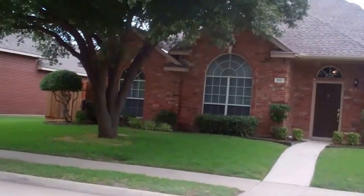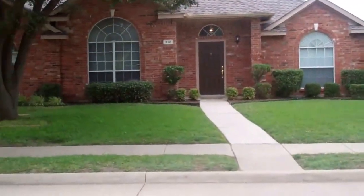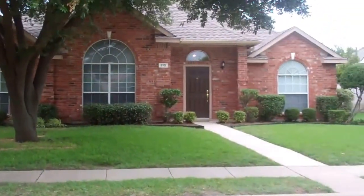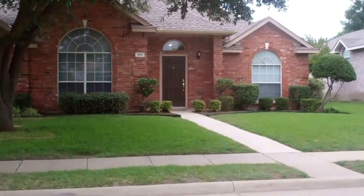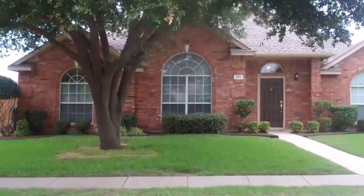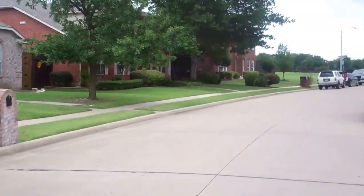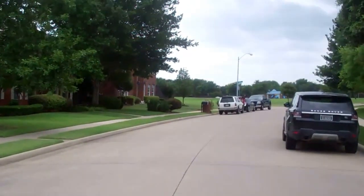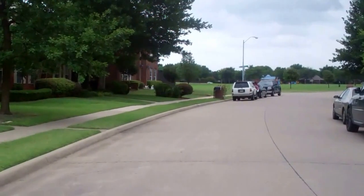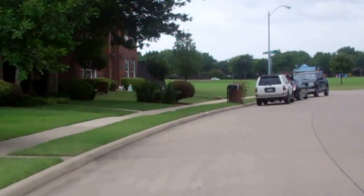Hello everyone, look what I have behind me! I have a wonderful new listing located at 910 Meadow Park. We are in Country Meadow in Allen, Texas. If you pan down to the right, just four houses away, you will see a gorgeous park that you can walk your kids to right down the street. How awesome is that?